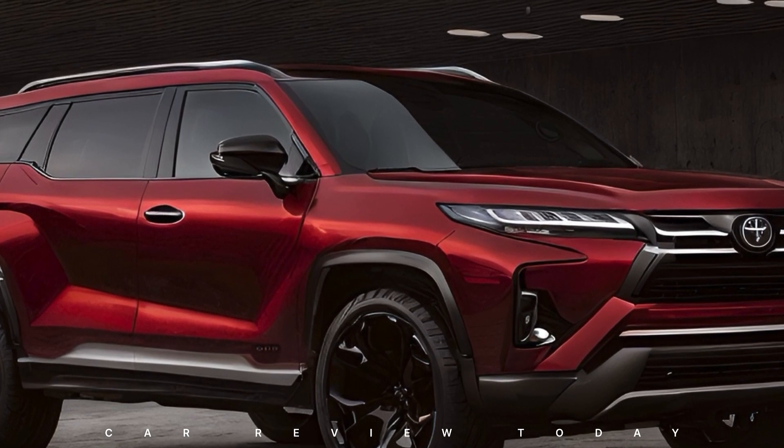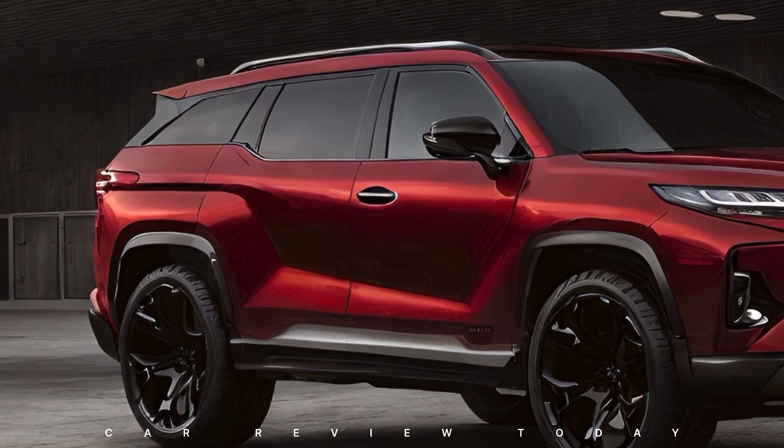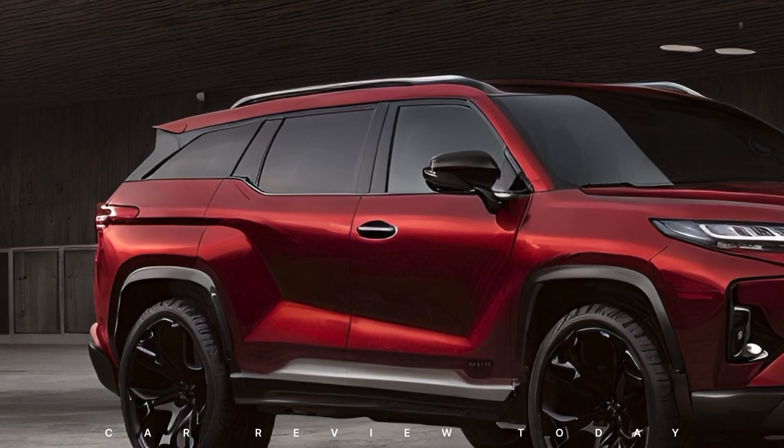Beyond safety, the Fortuner embraces innovative technology, offering seamless smartphone connectivity and an intuitive navigation system for a modern driving experience.